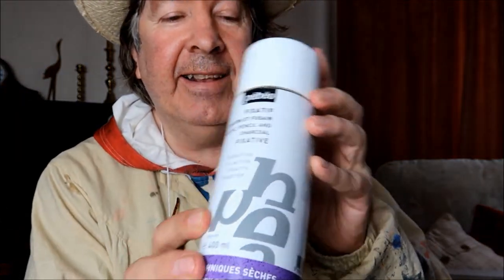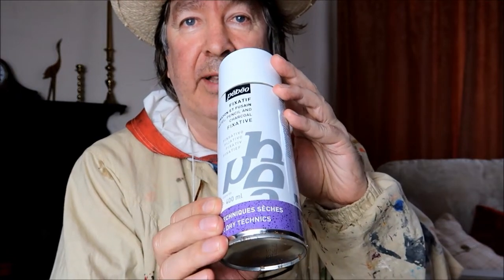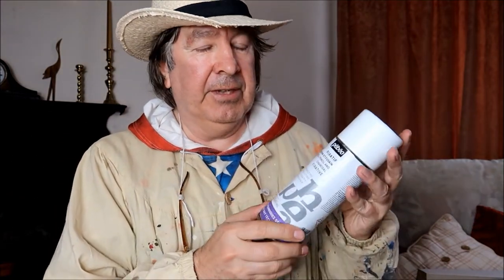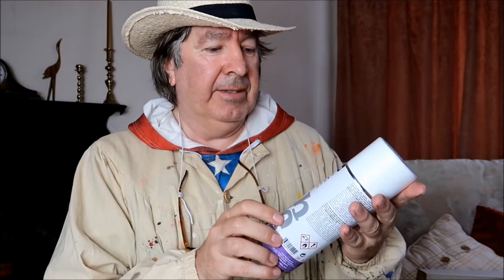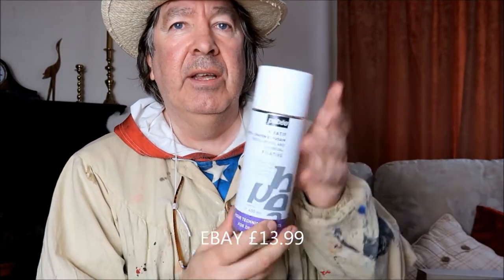Next one is from Pebeo again — this is a pastel fixative. This fixes your pastels. I've never tried this one before. As you know, pastel drawings — the chalk rubs off if you touch them, so you ruin your painting. This fixative is like a pastel varnish — you spray it on once your painting is done and it fixes the chalk so you can touch it. I think I paid about £14.99 for that. It's a spray fixative for pastel paintings.